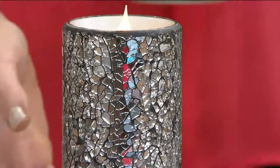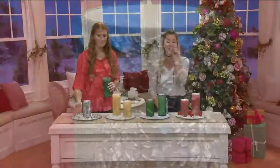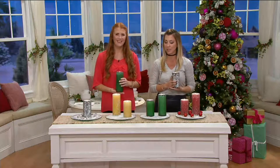I only have two dozen available in the silver, so if you love it, do not wait because it won't last. Free shipping and handling for your candle, and we'll break up the price with easy pay.